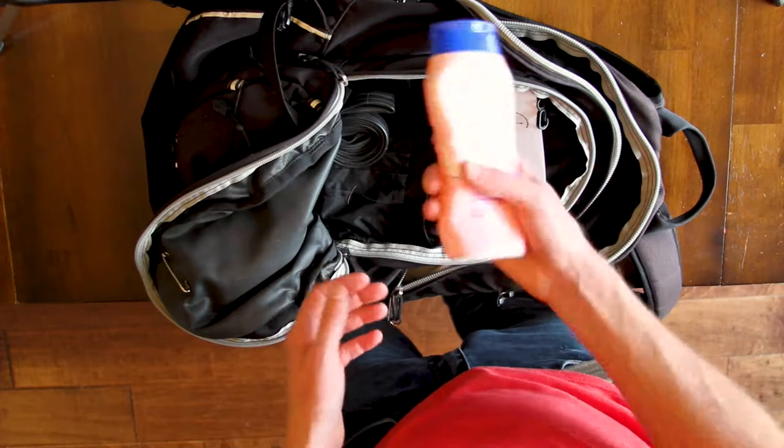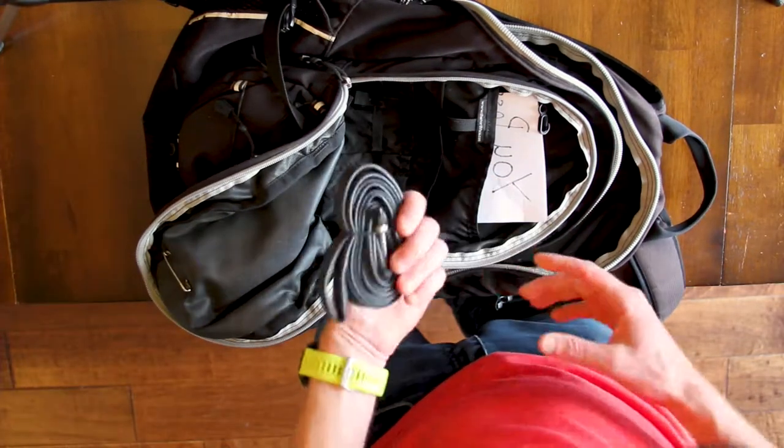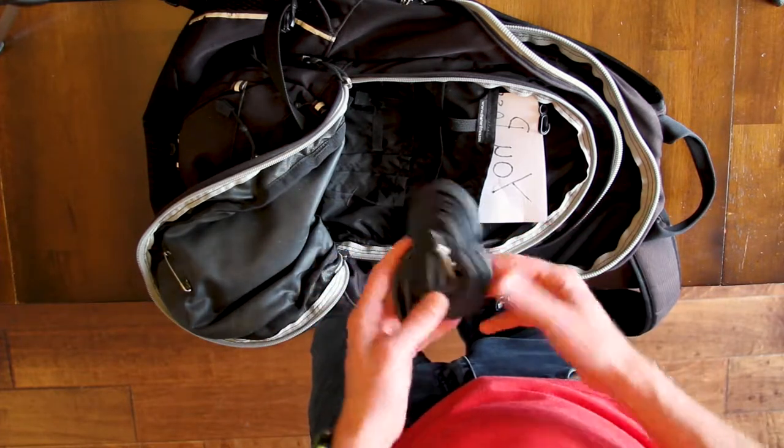Sunscreen — always important. I guess it was sunny the last time I raced. Bike tube — extra tube. I'm sure there were some on the bike hopefully.